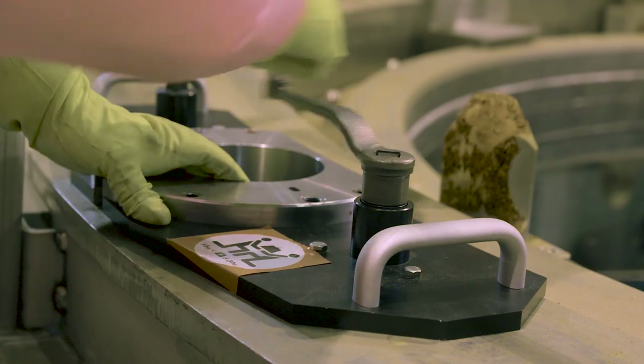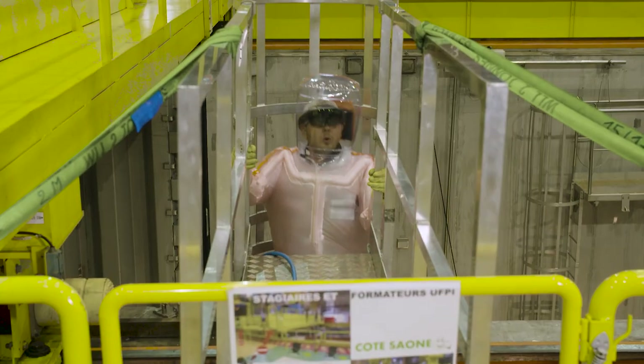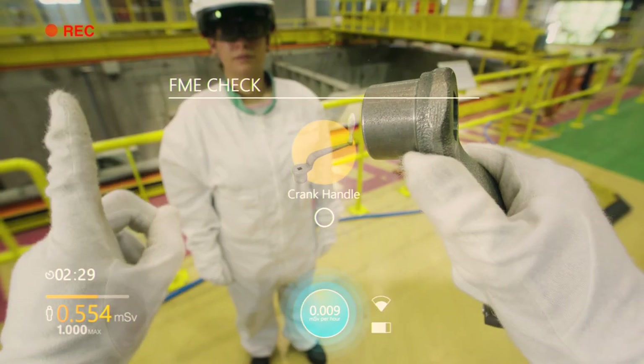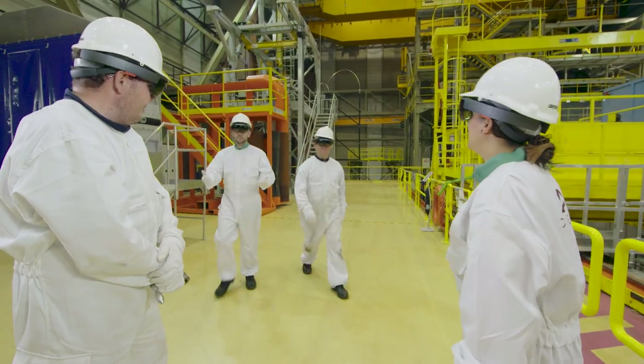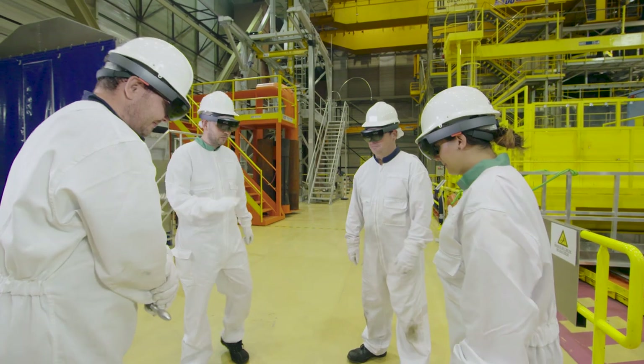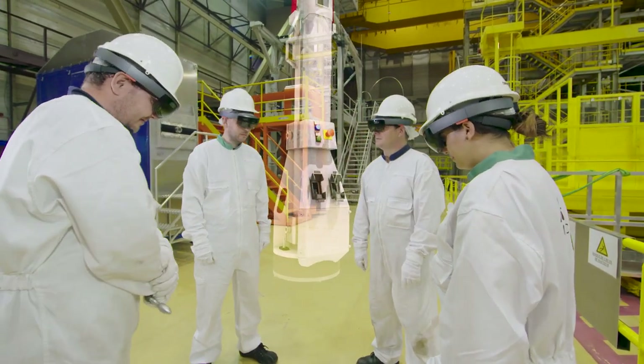We are able to control how many tools enter in the cavity and how many tools we get back. After each operation we perform a specific debriefing. The HoloLens could help us to give context to the other field workers but also to engineers at the main office.